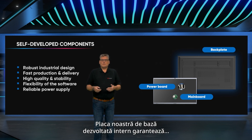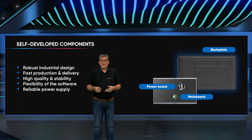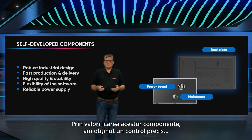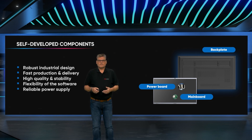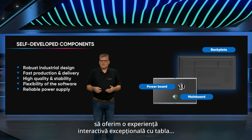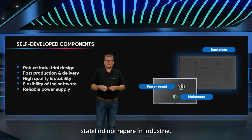Its integration into the overall assembly ensures a sleek design while maintaining prompt availability. Our internally developed motherboard guarantees software stability and flexibility, accommodating various customizations. By harnessing these components, we've gained precise control over production, quality and cost. Our dedication to innovation and self-sufficiency allows us to provide an exceptional interactive flat panel experience that sets new industry benchmarks.